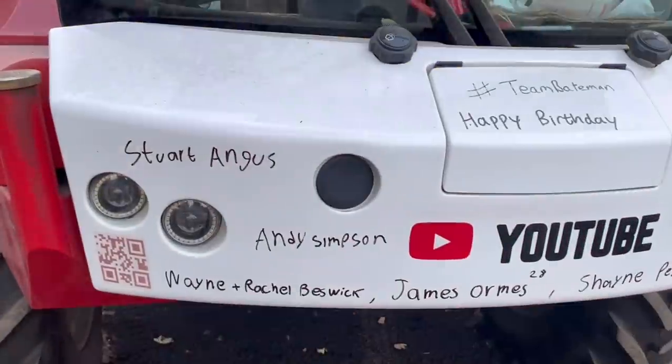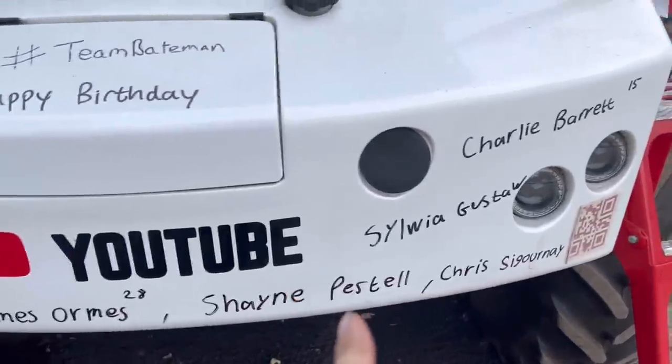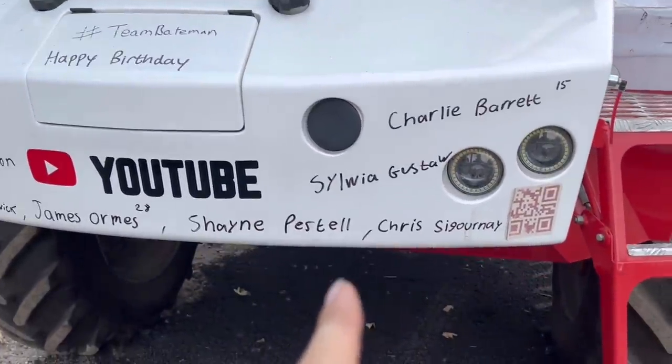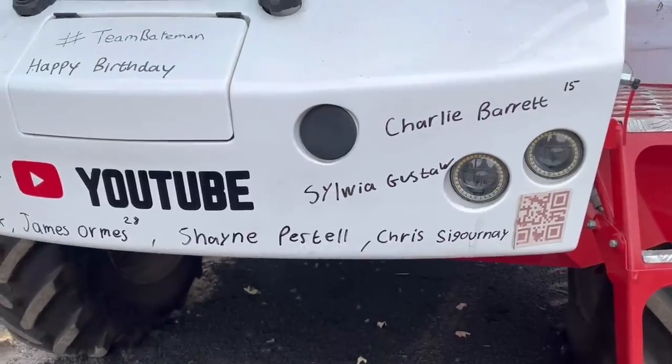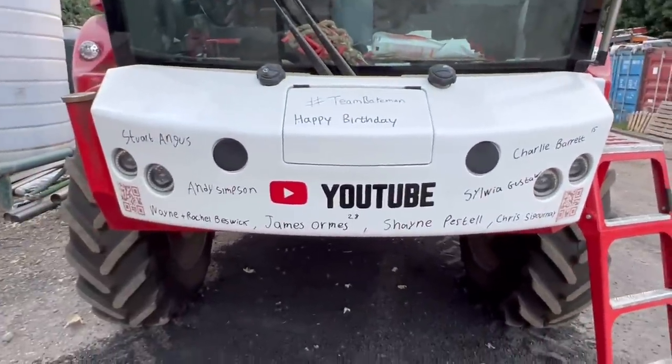It's today's birthday bumper - Stewart, Andy, Wayne, James, Shane, Chris, Sylvia, and Charlie - happy birthday everyone, and anyone else with a birthday today. We're nearly at eight thousand pounds raised, which is pretty amazing, so thank you everyone for the kind donations. That is all for today - thanks for watching, we'll see you all tomorrow. Got an amazing guest outro done with Farm Simulator, so here it is.